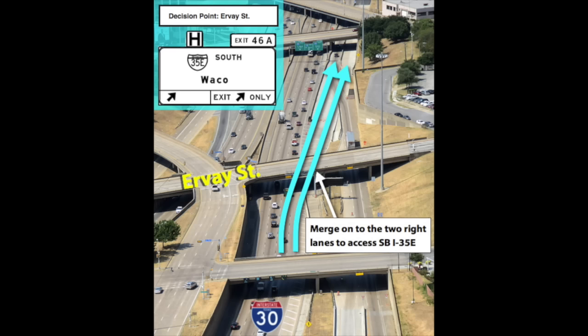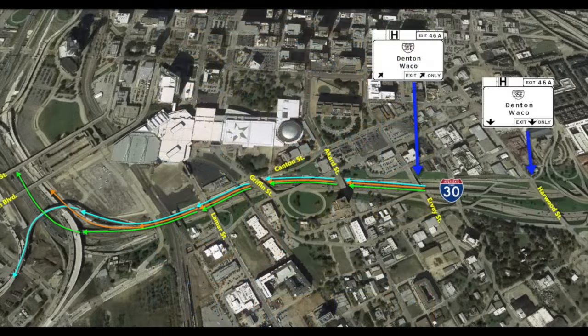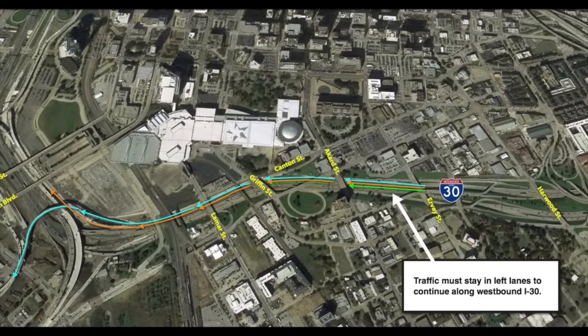When the new northbound ramp opens after the traffic shift, drivers headed for northbound I-35 will need to follow the same movement of staying in the two right lanes at Irvay. The new northbound exit is on the right side of the westbound main lanes. New signs along westbound I-30 will help direct drivers to the new northbound I-35E ramp. Drivers will need to look for exit sign 46A towards Denton to take this new northbound ramp. Traffic wanting to continue along westbound I-30 needs to remain in the left lanes.